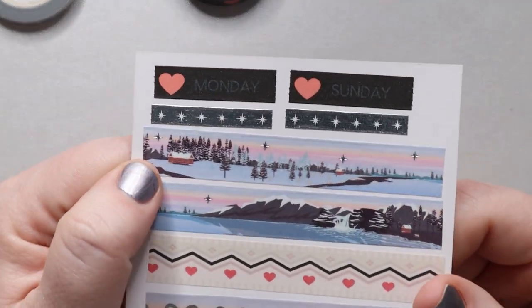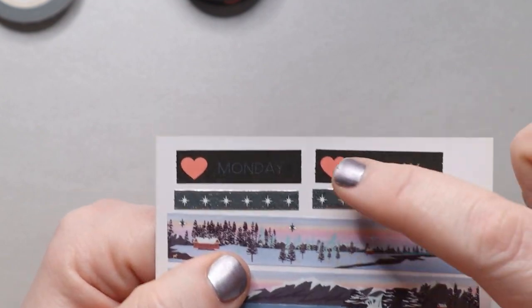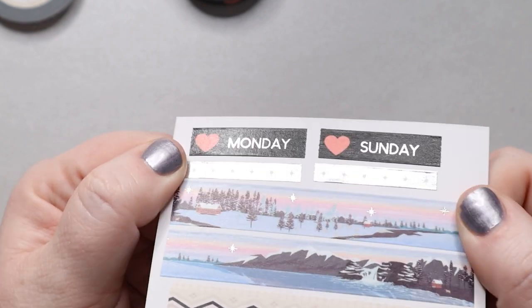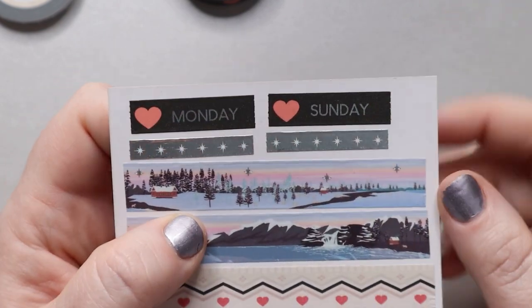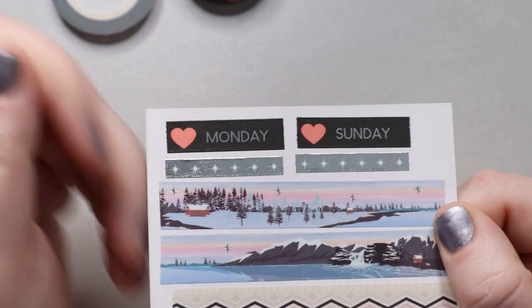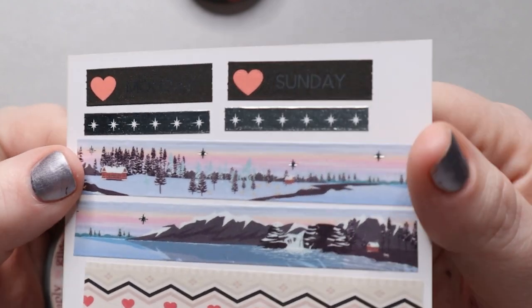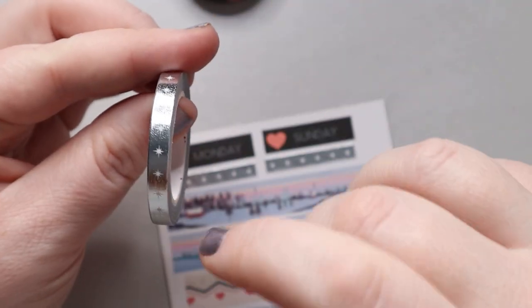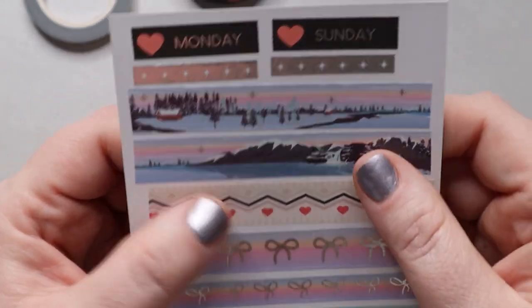Starting at the top, we have our days-of-the-week washi — it's a nice silver script on a black background with a bright pink heart. It's a 10 millimeter washi. When I first saw these I thought they'd be amazing for Valentine's Day, and I still think they'll work great for black, white, and pink spreads. Below that we have our header washi — it's perforated but you don't have to use the perforation. This is a new design: the North Star, and I think it's absolutely stunning. I love simple designs like this because you can use them both horizontally and vertically, including in the space between your sidebar and where your week begins.